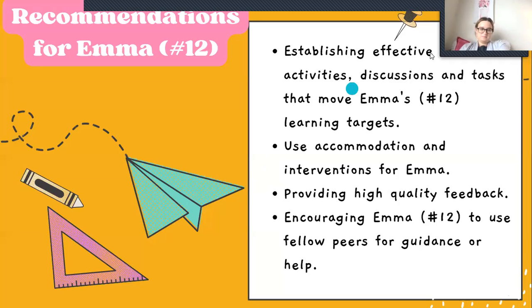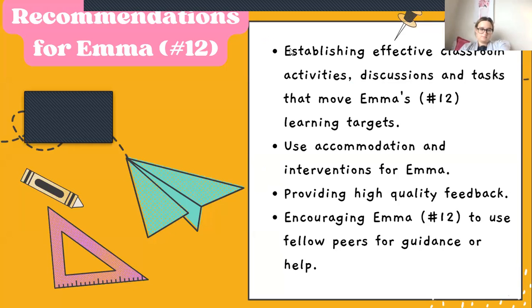Here are our recommendations for both you and Emma so we can improve her scores. We are establishing effective classroom activities, discussions, and tasks that move her toward her learning targets. We use accommodations and interventions with Emma, provide high-quality feedback, and encourage her to use fellow peers for guidance and help. I will also be helping her one-on-one, and if you want, we can invest in some tutoring and that will definitely bring her scores up to where we need them to be. Do you have any more questions for me?